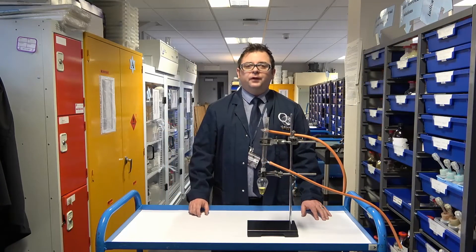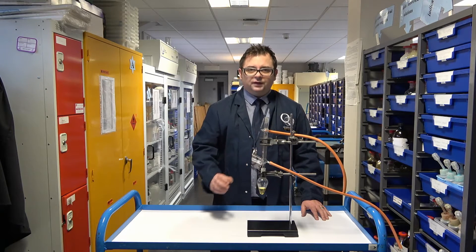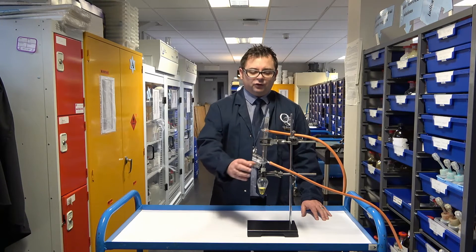Some of the equipment that we use at A-level chemistry you will not have seen at GCSE, such as this set up here — a pear shaped flask and a Liebig condenser. We use this set up when we're carrying out the reaction of the oxidation of primary and secondary alcohols, and we do this by heating it with acidified potassium dichromate under reflux.